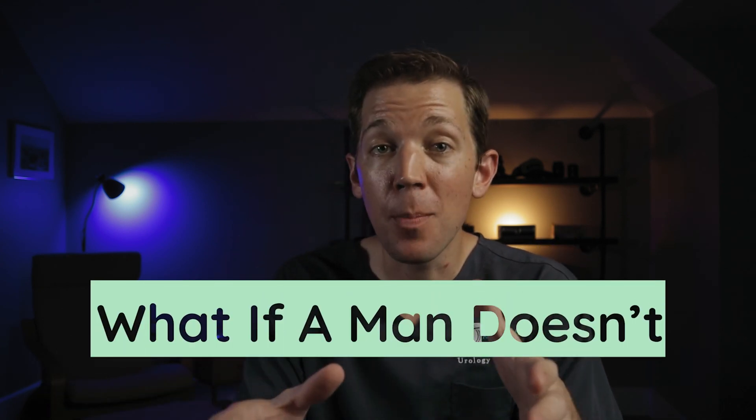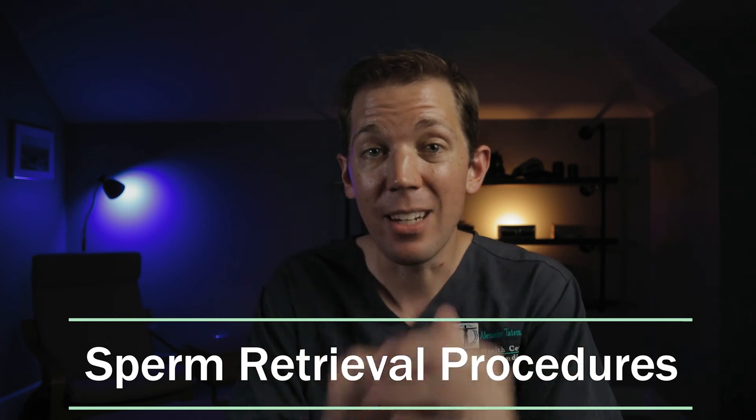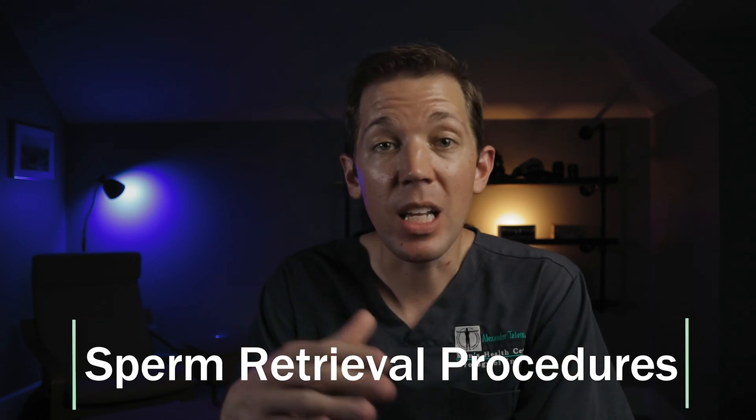Today we're going to be talking about what we do when a man doesn't have sperm in their ejaculate, and some of the specialized sperm retrieval procedures that we perform when we need to find sperm. If you want to watch any of our earlier videos, check out the links in the description down below.